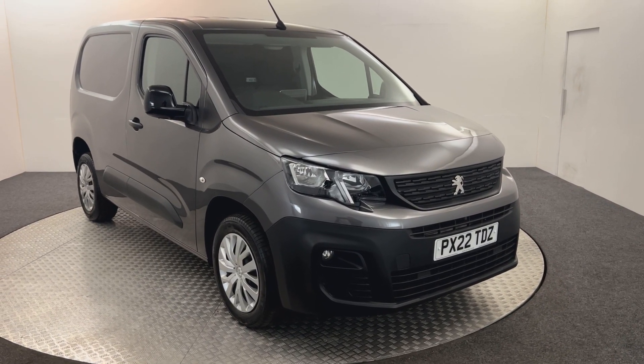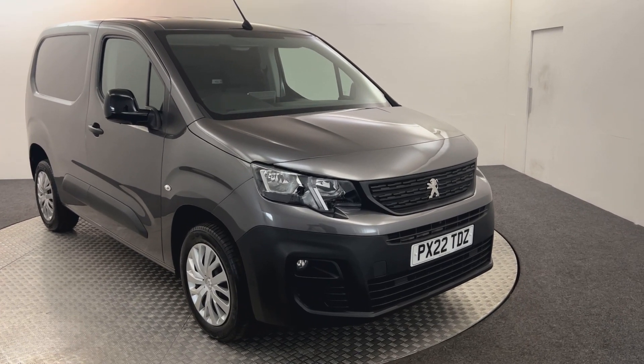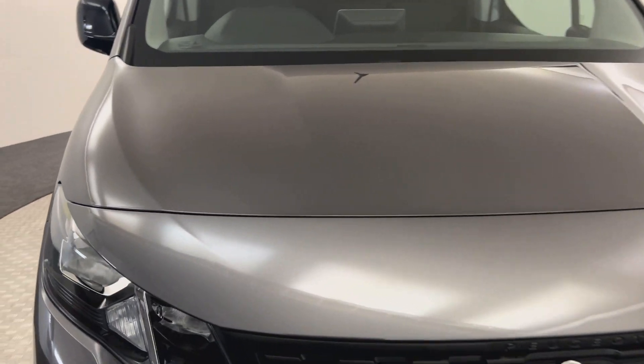Hi, James here from David Aitken's Auto Store. So we've got this 2022 Peugeot Partner Professional Premium. I'm just going to walk you around the van, show you the condition, and then we will jump inside.